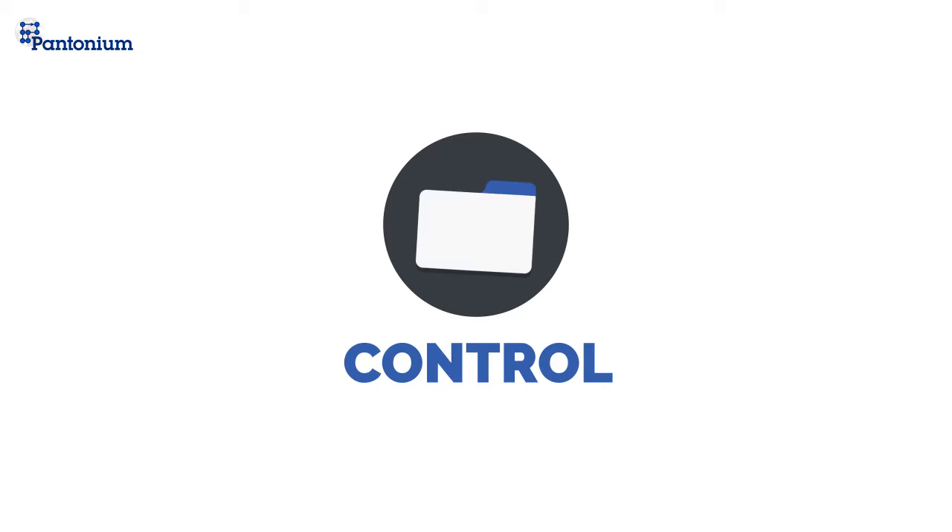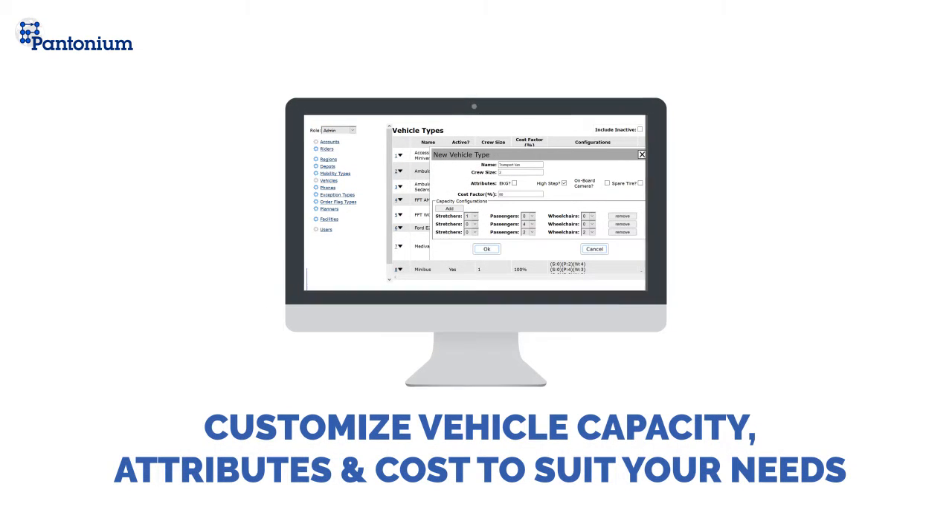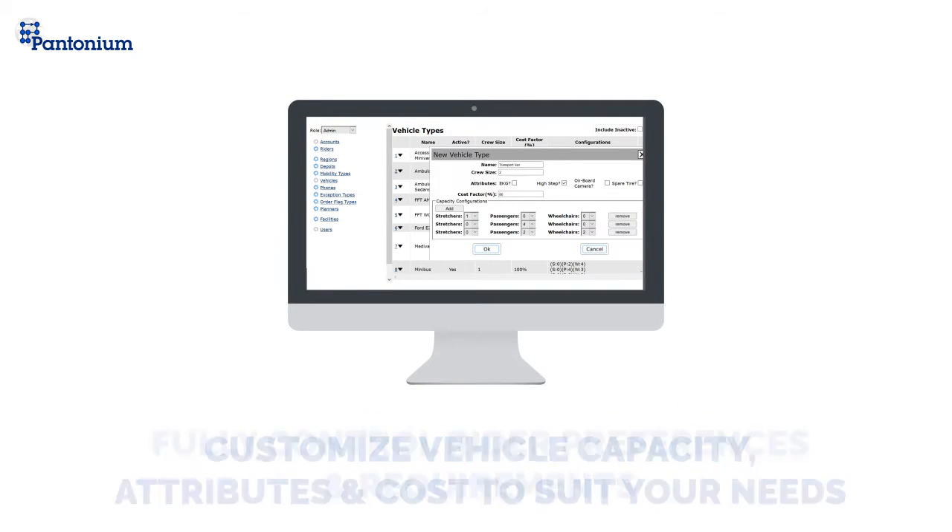Once you see your fleet, you can use Pantonium to control it. Pantonium can quickly optimize your schedules and routes to reduce deadheading, increase vehicle capacity, and ensure you stay on time, resulting in fewer vehicles on the road. All this control means a faster and scalable process in your business.